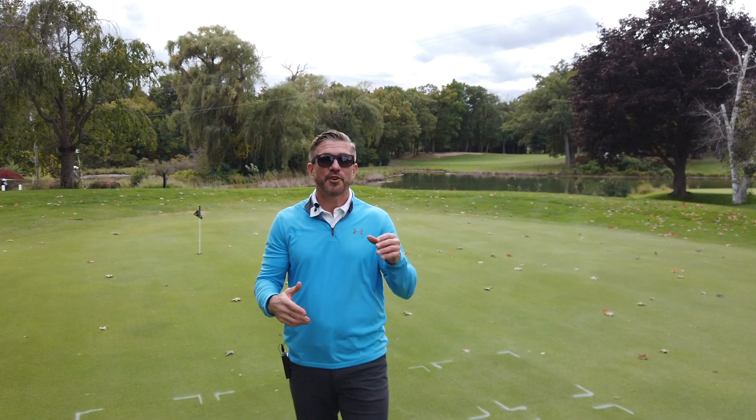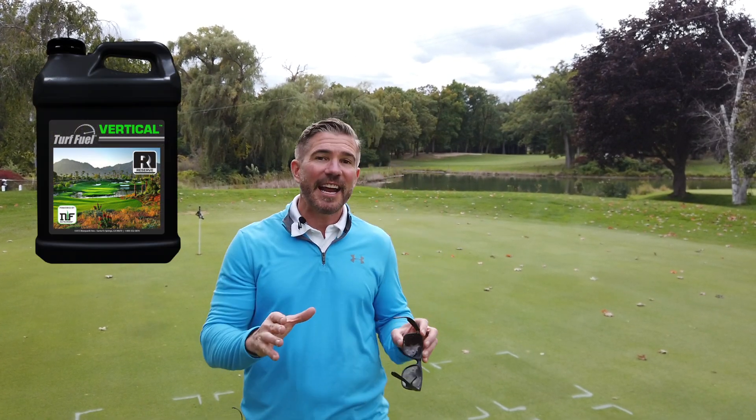Thanks for joining me in this video. I'm really glad I had an opportunity to show you how powerful the Vertical product is. It's a brand new product in our turf fuel reserve line, chock full of technology to improve both plant health and soil health. Thanks for watching.